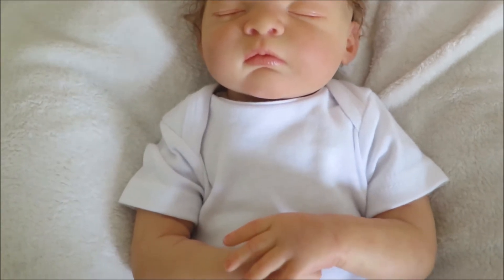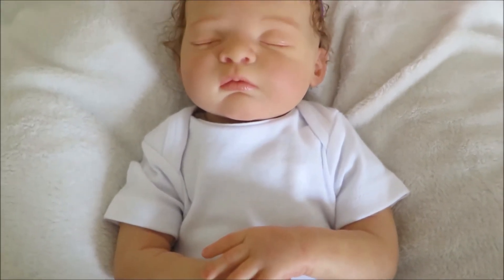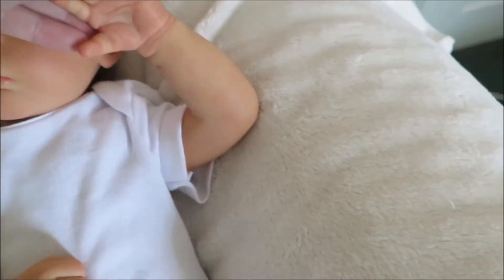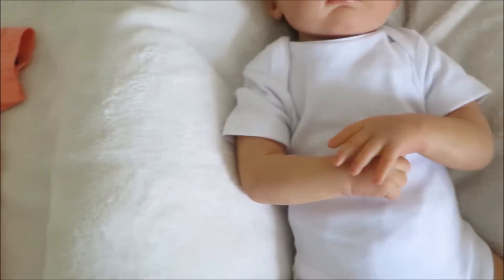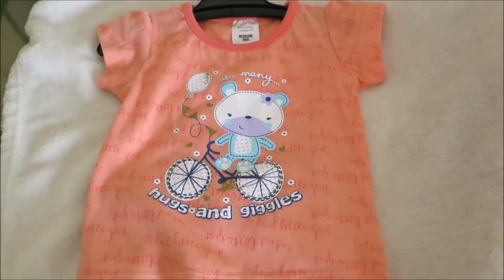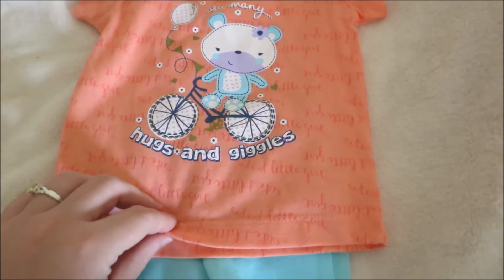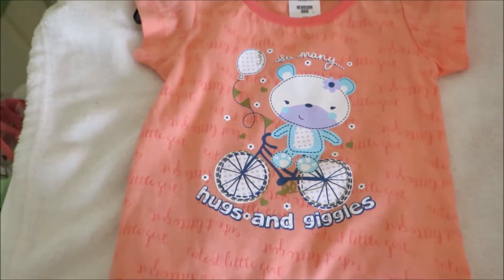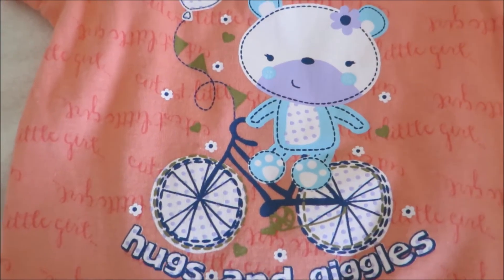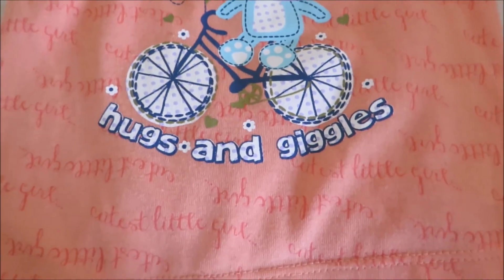Obviously since I live with my mum still, I won't be sending her off anywhere. This is a little outfit that my friend and I picked up for her. Even though my mum's got enough clothes for babies upstairs, we thought she could have her very first outfit, which is this little bear on a bike and it says 'so many hugs and giggles.'